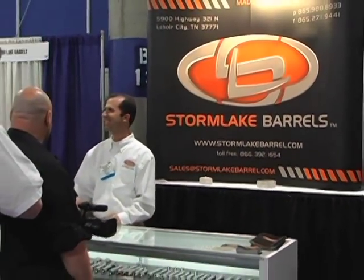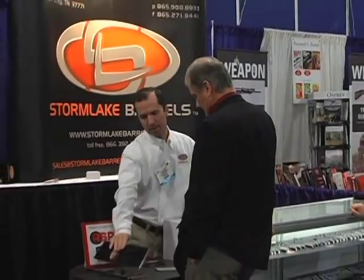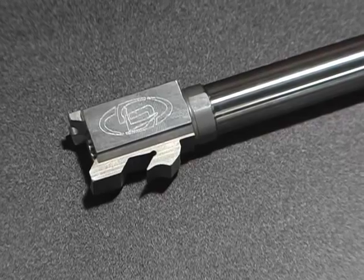Storm Lake Barrels, one of the nation's leading barrel manufacturers, took to the show this year ready to show off new lines and a new look. And on closer inspection, the first thing we noticed about Storm Lake was an amazing quality and consistency.